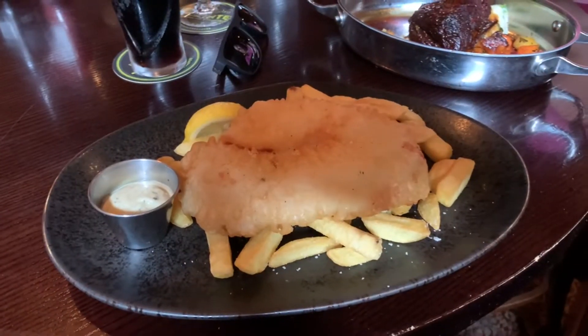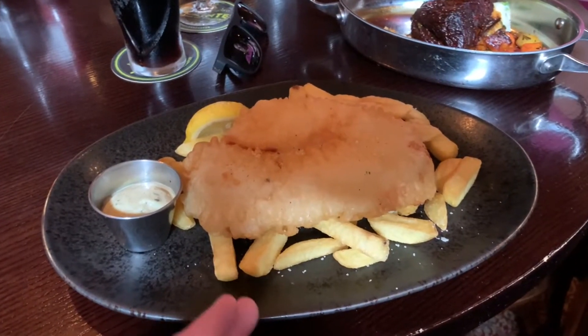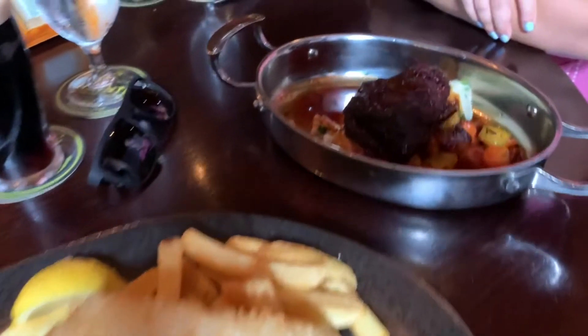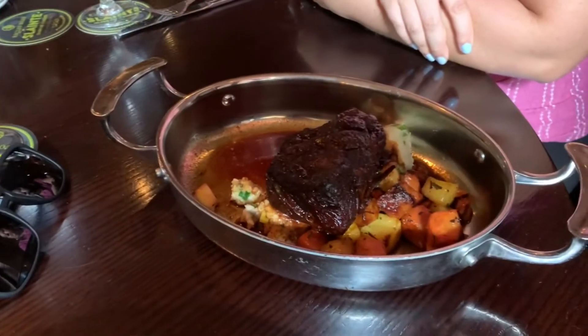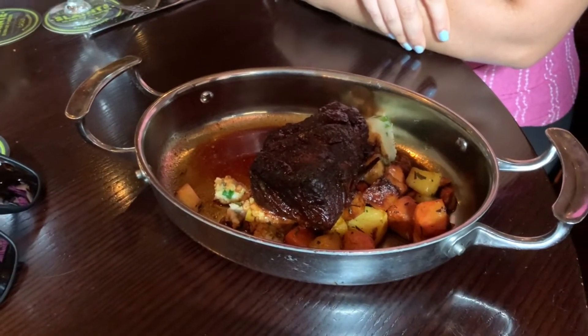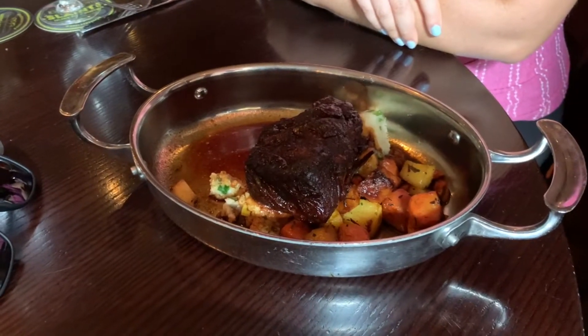Here's what the fish and chips looks like here at Raglan Road. It comes with chips and lemon so you can squeeze that on and dip in. Then we have the brazen beef with seasonal vegetables and mashed potatoes right underneath — that's what Lindsay ordered. We can't wait to dig in because this looks really good.